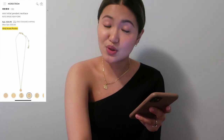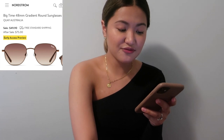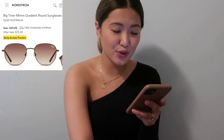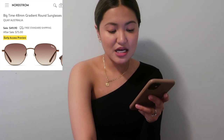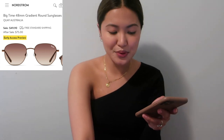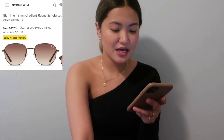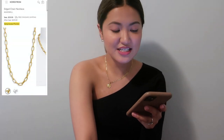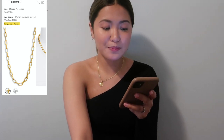Next is the Quay Australia Big Time 48mm gradient round sunglasses — a $75 value for $49.90. I don't own anything like this, and for about $50 it's a pretty good price if I want something simple. Then there's the Edge Chain Necklace from Madewell — a $49 value for basically $30. It's a nice layering piece that also comes in silver.